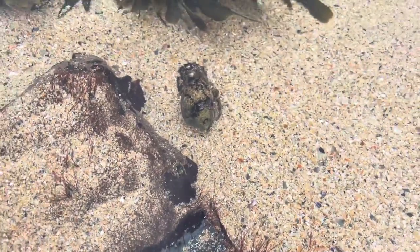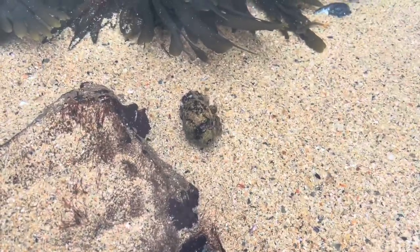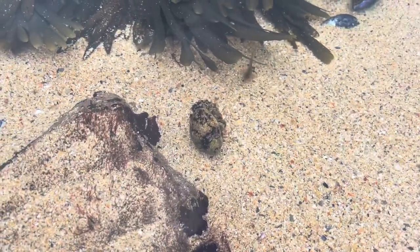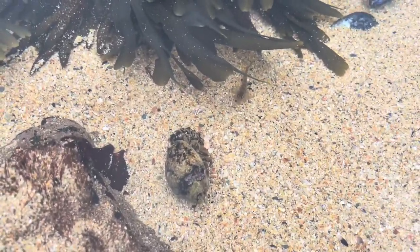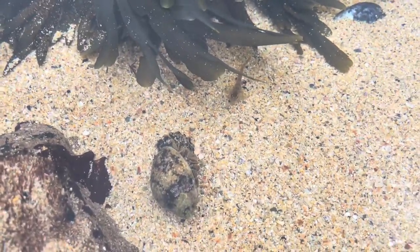On the odd occasion, one hermit crab will come across another and decide it wants its shell. The hermit crab who wants the shell will use its big claw to knock on the other's shell, forcing it out, and they will then fight until a winner is decided — the winner obviously gets the shell. It's basically like somebody coming to your front door, knocking on it, and offering you out for a fight just because they really like your house. It's a really brutal way of deciding things but it's just the crab's nature.